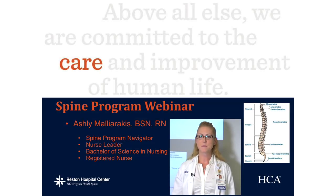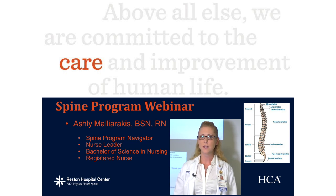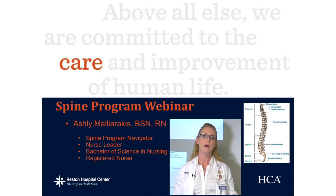Hi, my name is Ashley Maliarakis. I'm the spine program navigator for the hospital. I put together a couple slides for you today and hopefully take some of your time to explain to you about what to expect when you come into the hospital. It can be nerve-wracking, but I assure you we've got it all taken care of, so here's what to expect.